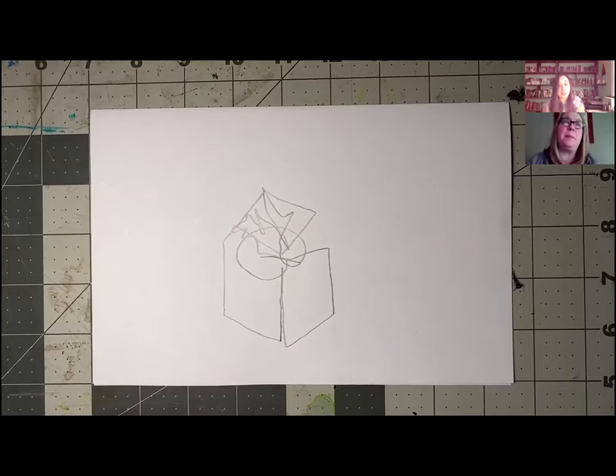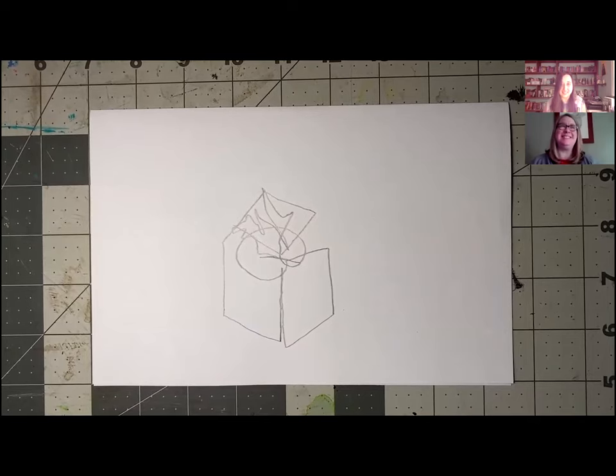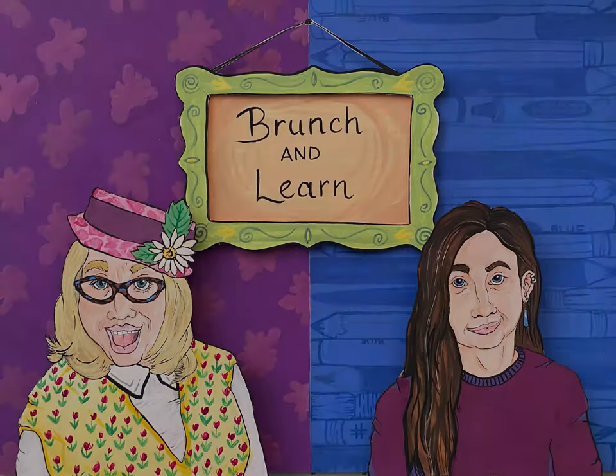We really hope you enjoy tuning in with us on this Brunch and Learn. We look forward to joining everyone next week, and we'll be talking about Kevin Irwin's Wiregrass Dragon. Bye, everyone!